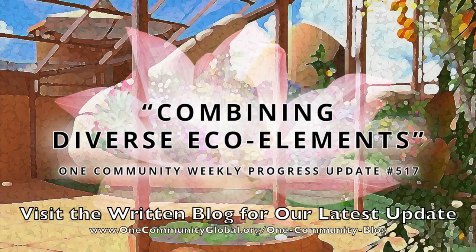Combining diverse eco-elements. One Community Weekly Progress Update, number 517.